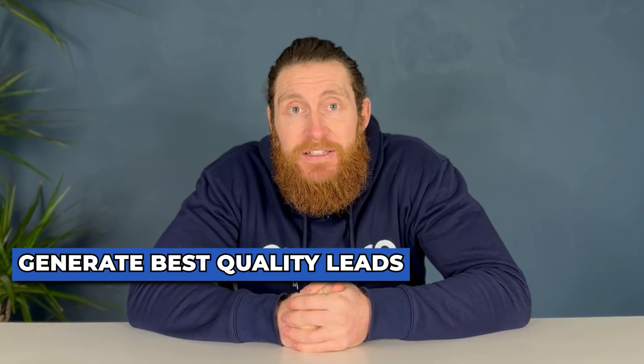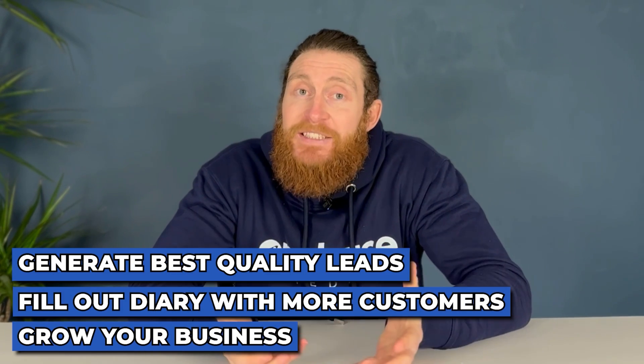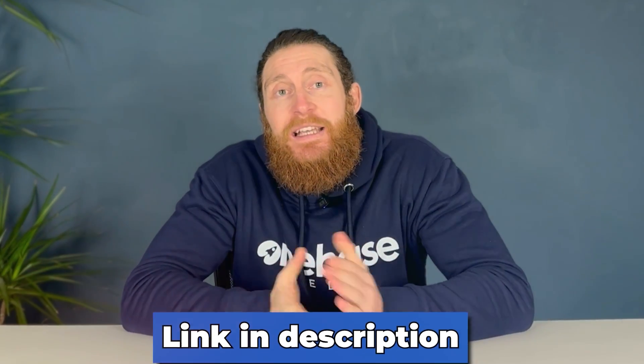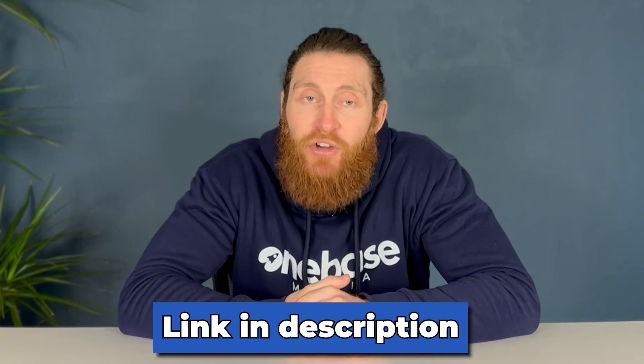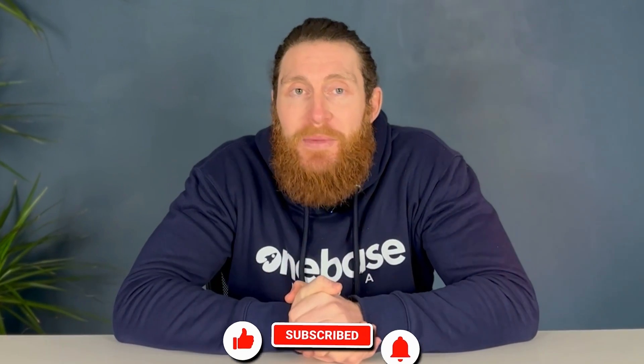Thank you for watching until the end — I hope you got a lot out of the video. Our goal here is to help you generate the best quality leads so you can fill your diary with more customers and grow your business. By the way, if lead generation is a problem for you right now, there's a link in the description that will help you solve that problem in under just three minutes. I want to say a big thank you again for watching. If you want to see more like this, please like and subscribe and also leave a comment — we read and respond to all the comments we get. Have a great day, I'll see you on the next one.